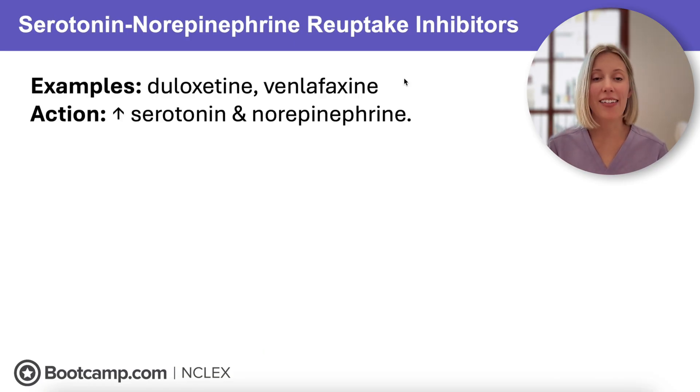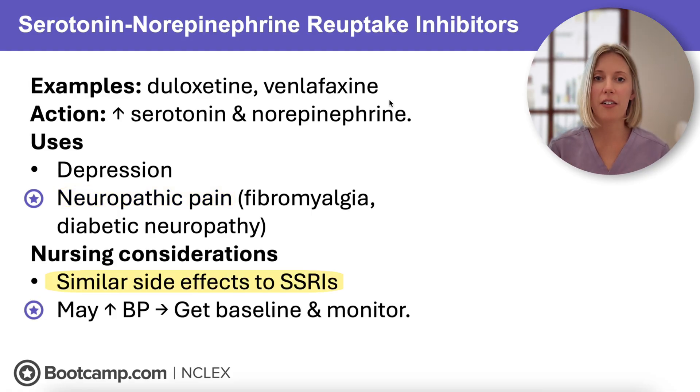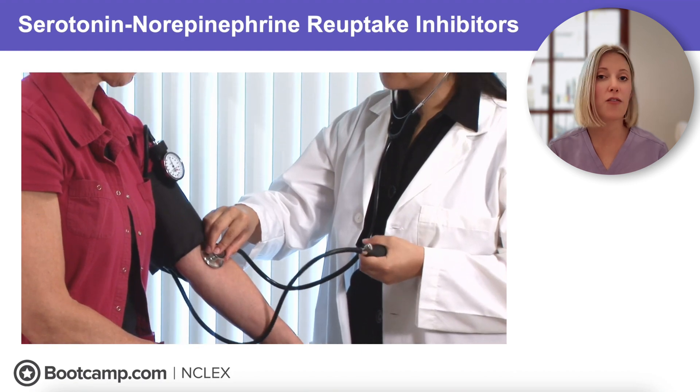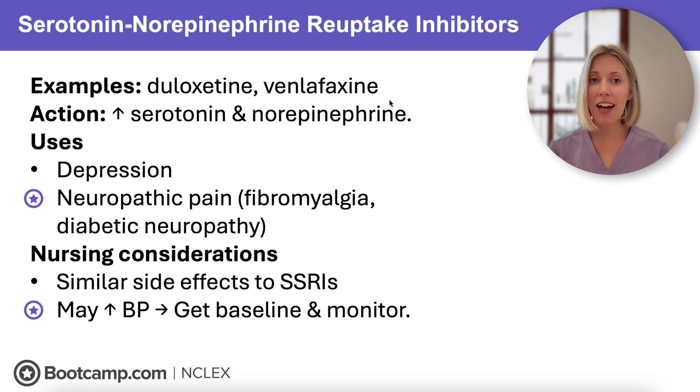Next up are SNRIs — serotonin-norepinephrine reuptake inhibitors — including medications like duloxetine and venlafaxine. They increase both serotonin and norepinephrine, so while used for depression, they may also be prescribed for neuropathic pain like fibromyalgia and diabetic neuropathy. Side effects are similar to SSRIs, but because of the norepinephrine component, SNRIs can actually increase blood pressure. It's important to get a baseline blood pressure before starting an SNRI and continue monitoring throughout treatment. We never want to give an SNRI to a client with uncontrolled hypertension.